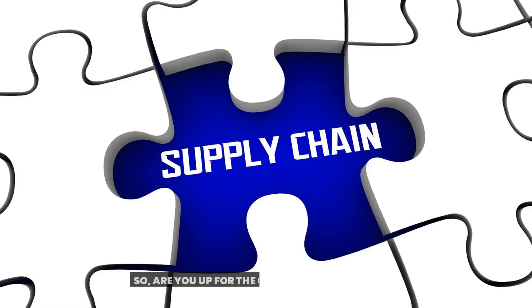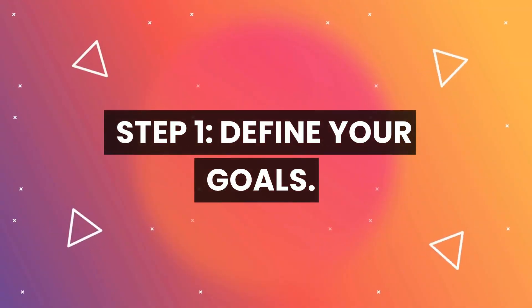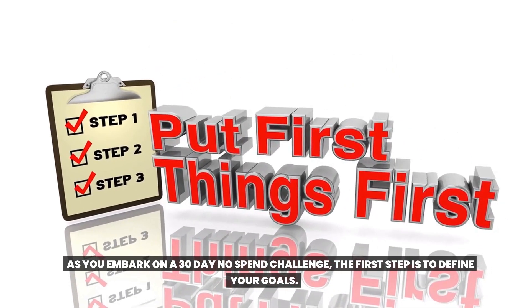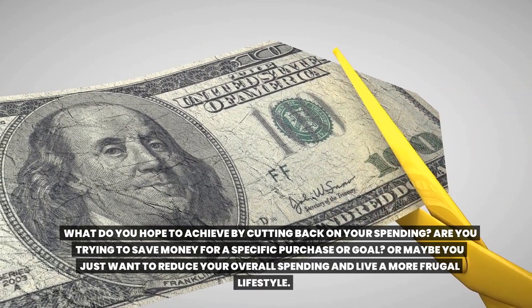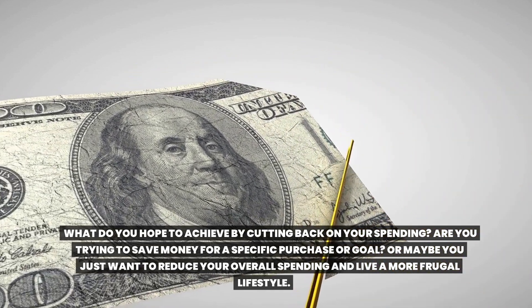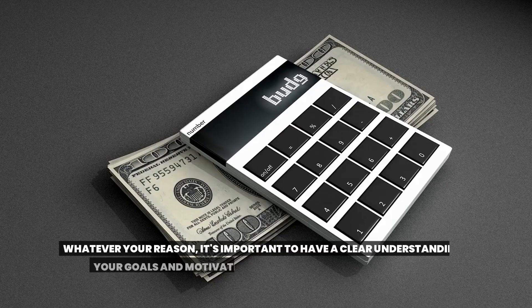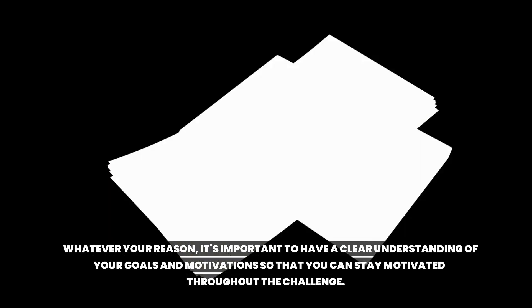Step one: define your goals. As you embark on a 30-day no-spend challenge, the first step is to define your goals. What do you hope to achieve by cutting back on your spending? Are you trying to save money for a specific purchase or goal, or maybe you just want to reduce your overall spending and live a more frugal lifestyle? It's important to have a clear understanding of your goals and motivations so that you can stay motivated throughout the challenge.